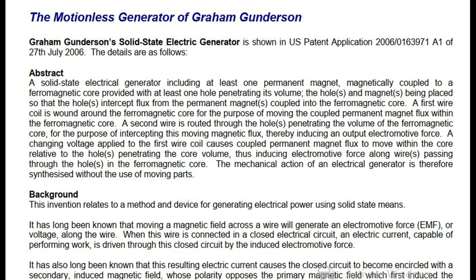The Motionless Generator of Graham Gunderson. Graham Gunderson's solid-state electric generator is shown in U.S. patent application 2006-0163971A1 of July 27, 2006. The details are as follows.